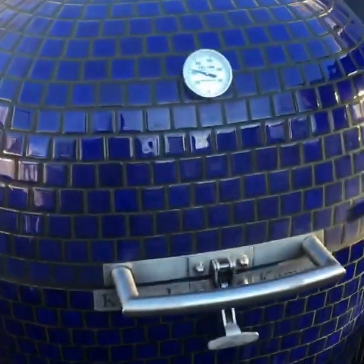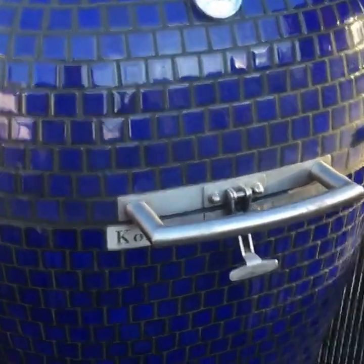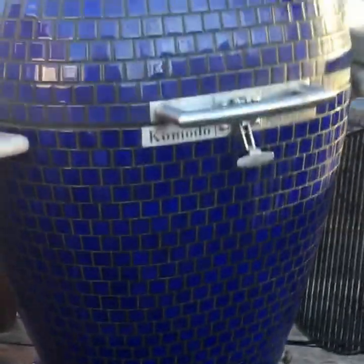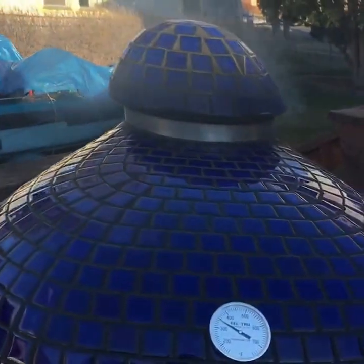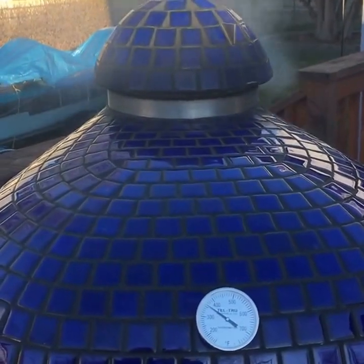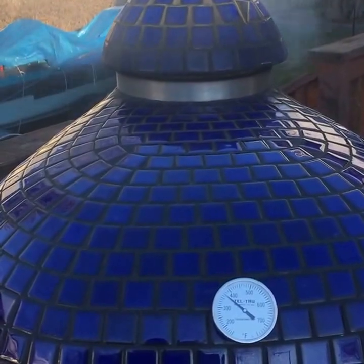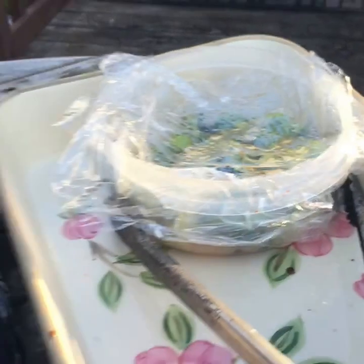The Komodo Kamado creates a strong seal — it makes a bit of a vacuum, which forces air to rush up from the bottom through the top as you're cooking. It's just a great way to transfer heat, flavor, and smoke to your food while you're cooking.